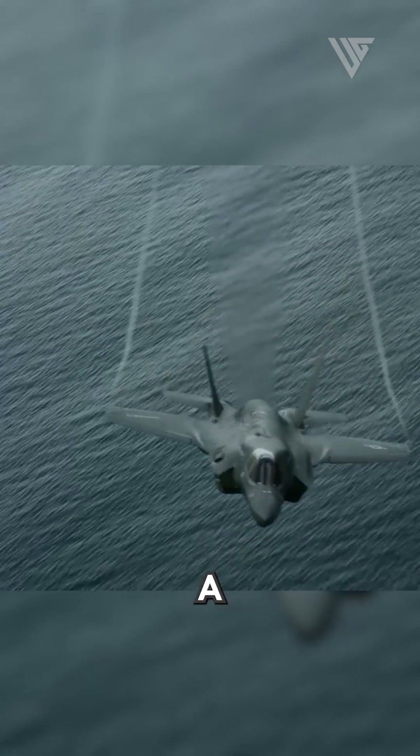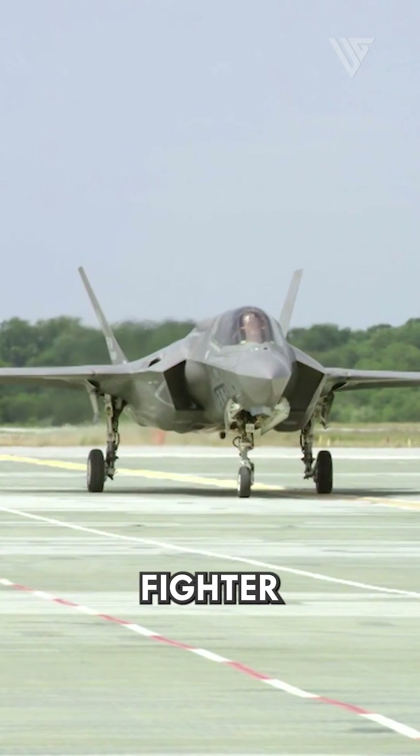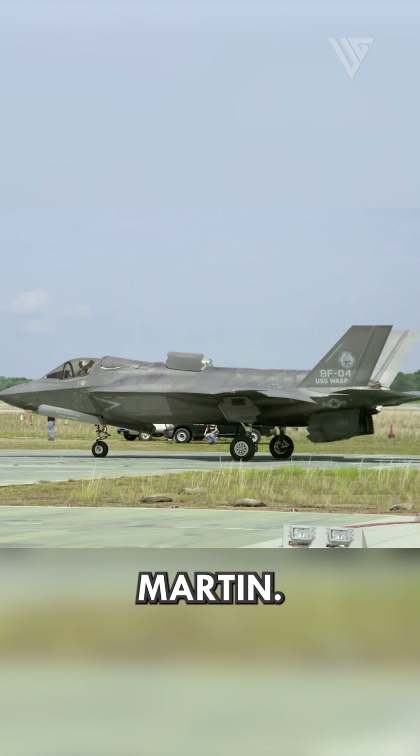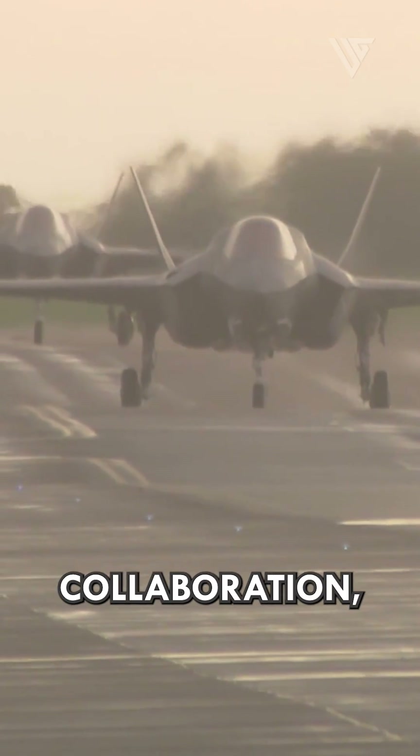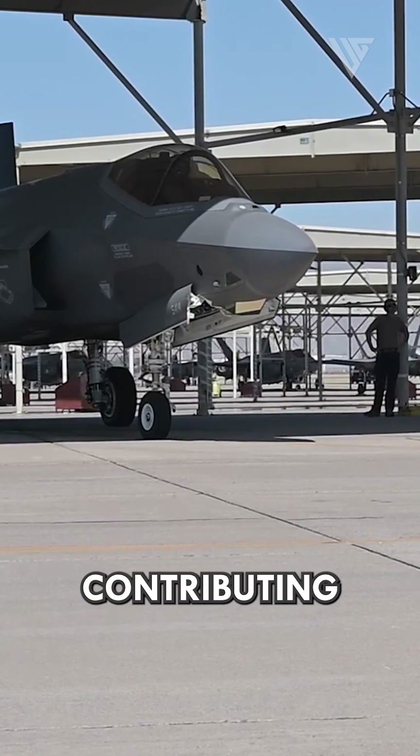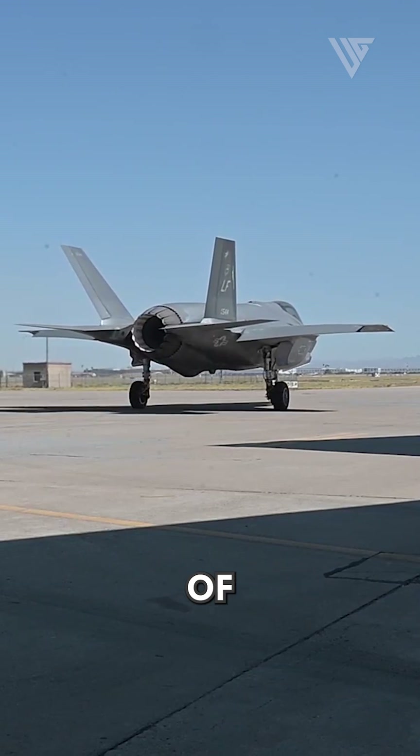The F-35 Lightning II is a fifth-generation multi-role fighter aircraft developed by Lockheed Martin. The F-35 program involves international collaboration, with multiple countries contributing to the development and procurement of aircraft.